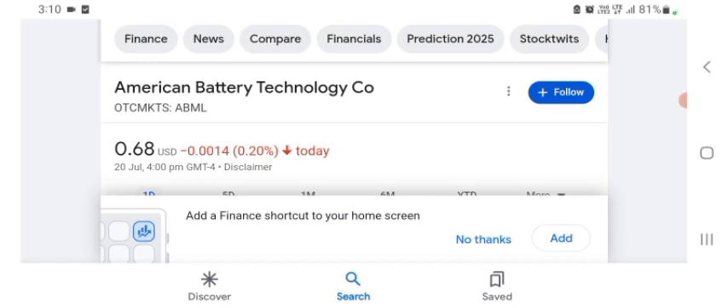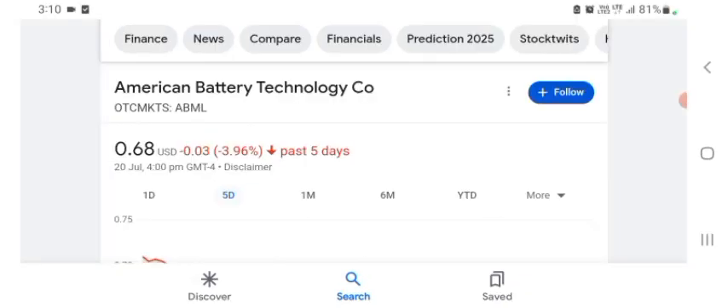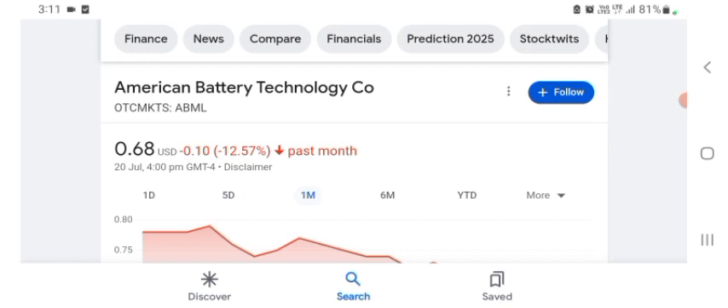I am just here to take a look at the financial chart. The stock was trading at $0.68 US dollar, with 0.22% negative in a day. In five days before, the stock was trading at 3.96% negative in a day.